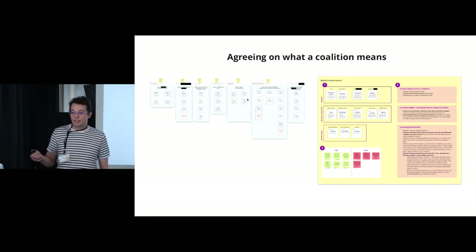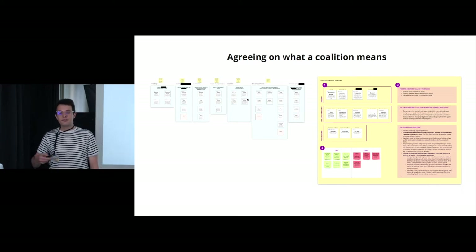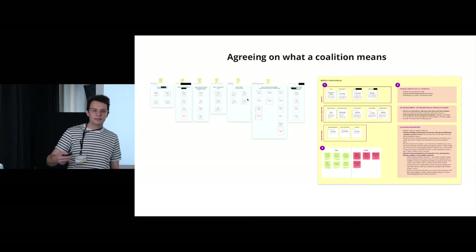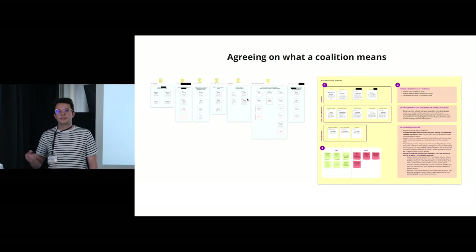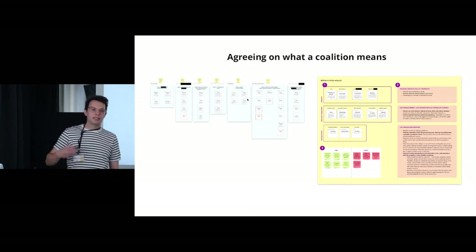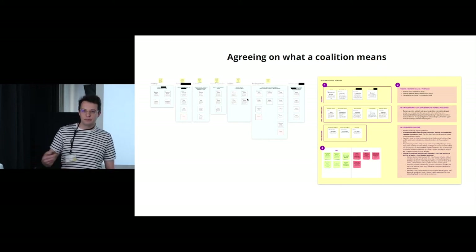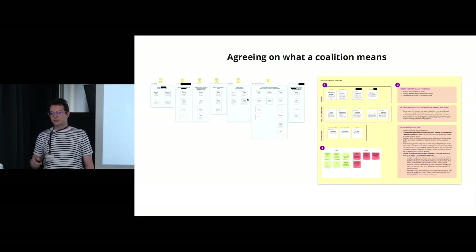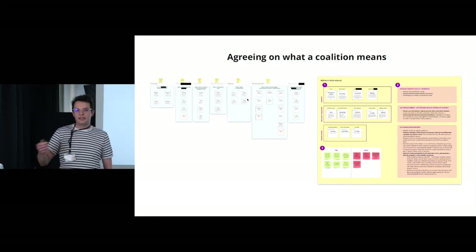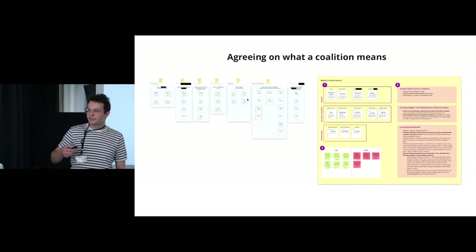To overcome this difficulty, we created a canvas and a set of cards. The canvas had fields dedicated to specific aspects of the coalition — for example, governance structure, purpose, membership conditions, and so on. The cards had concepts and definitions that described those various aspects. Everyone could take the canvas, pick cards with their preferred building blocks, and create their own version of the coalition. We called it a strategic lego.